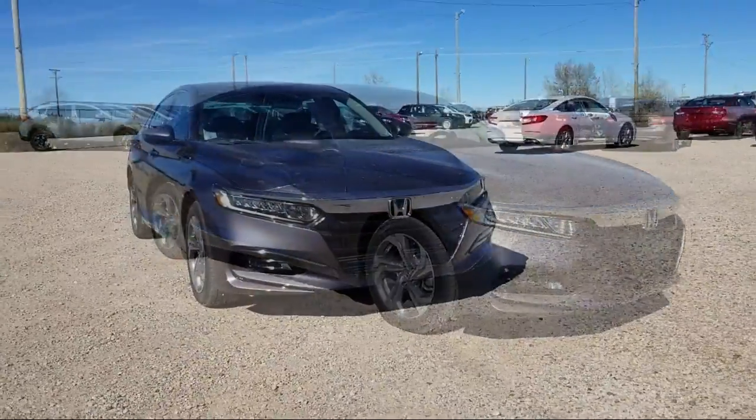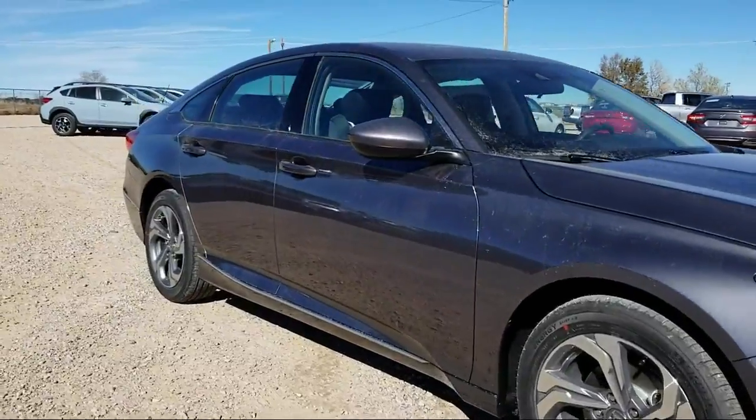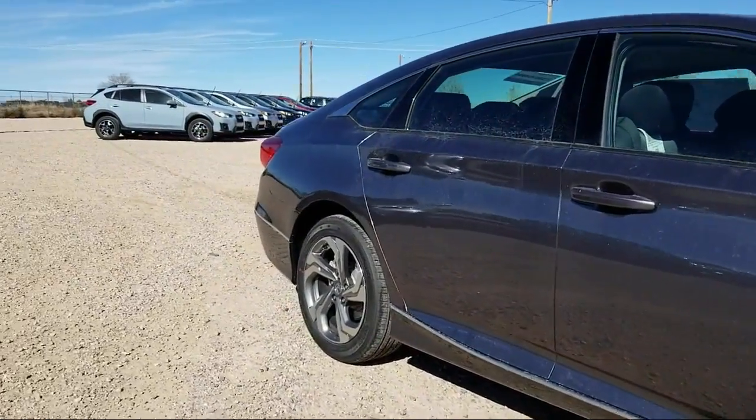We have a friendly and knowledgeable team here to serve you, and we believe that the car buying experience should be as stress-free as possible. Everything we do, we do for you, our valued customer.